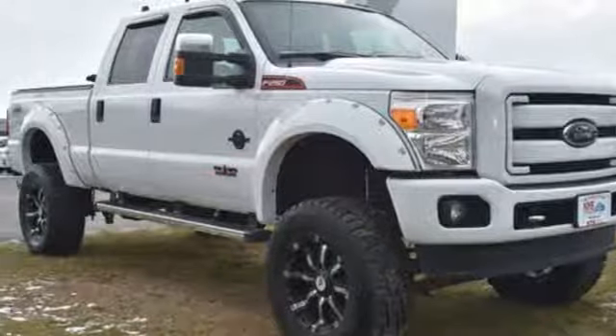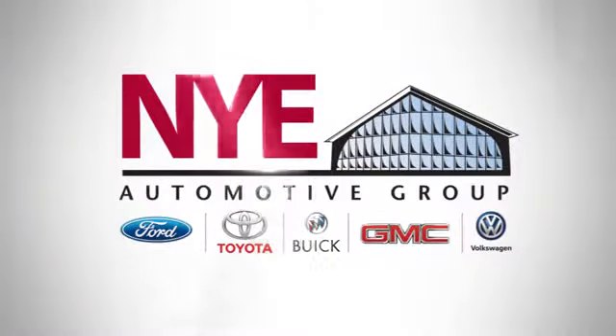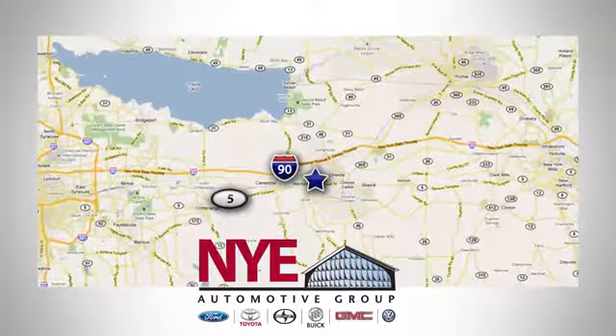Check it out for yourself today. The Nye Automotive Group has been the premier dealership in Oneida for vehicle sales and service for over 40 years. We are conveniently located on Route 5 in Oneida.